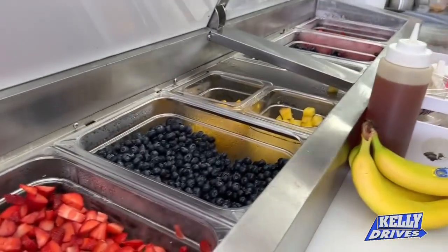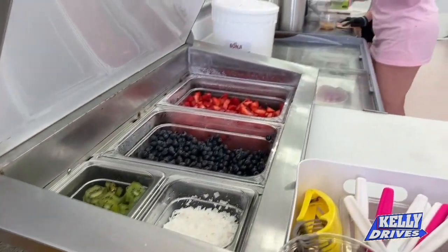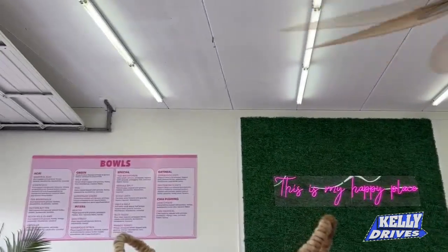What is in each one of the bins? These are our bowl toppings — we have strawberry, banana, mango, pineapple, kiwi, and coconut. You can add Nutella, peanut butter, almond butter — anything you want. You can DIY and make your own bowl, but we already have a bunch of pre-made options too.